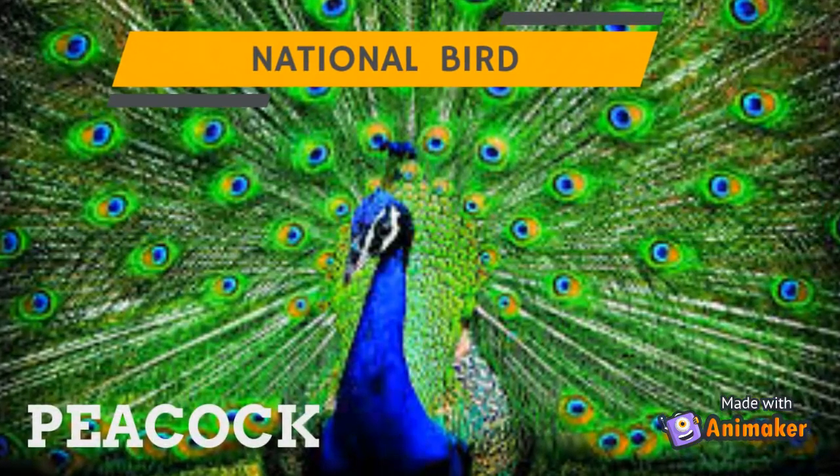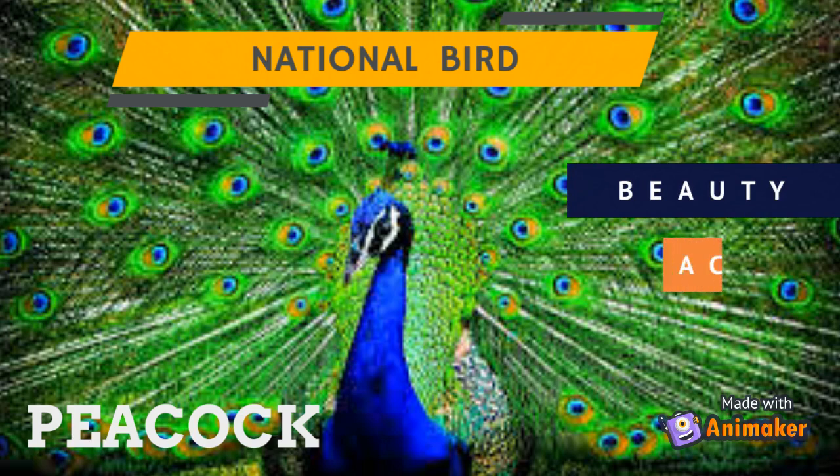The peacock is the national bird of India. It stands for beauty, grace, and happiness.